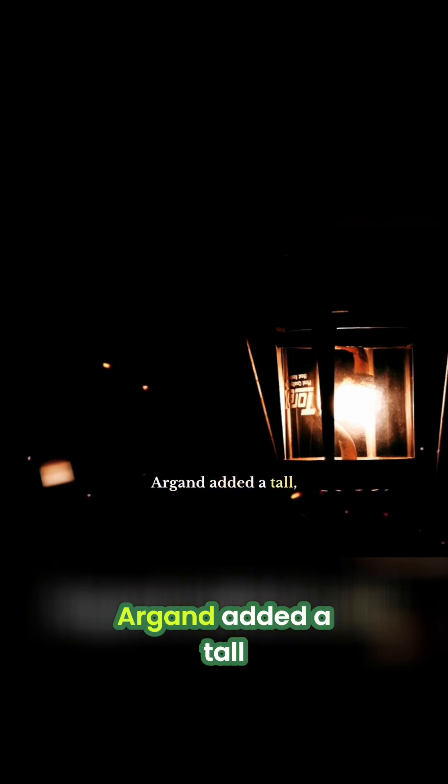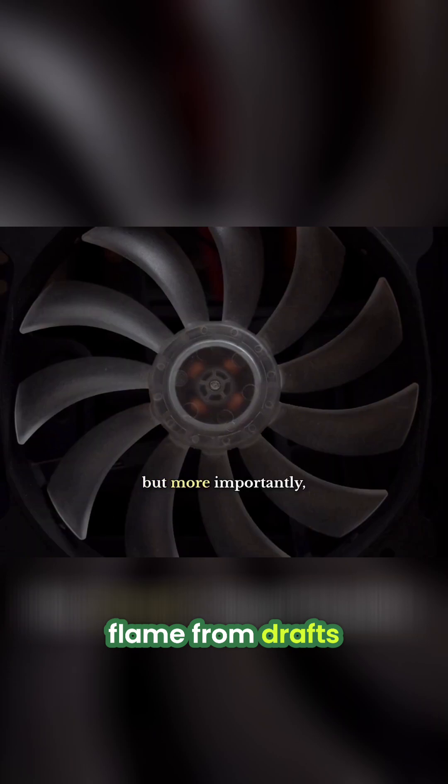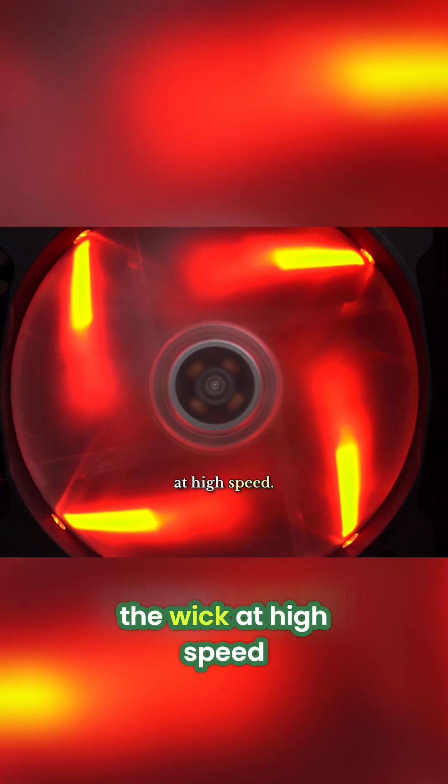Second, Argand added a tall, thin glass chimney. This chimney shielded the flame from drafts, but more importantly, it created a strong convection current – a flue – that pulled air through the wick at high speed.